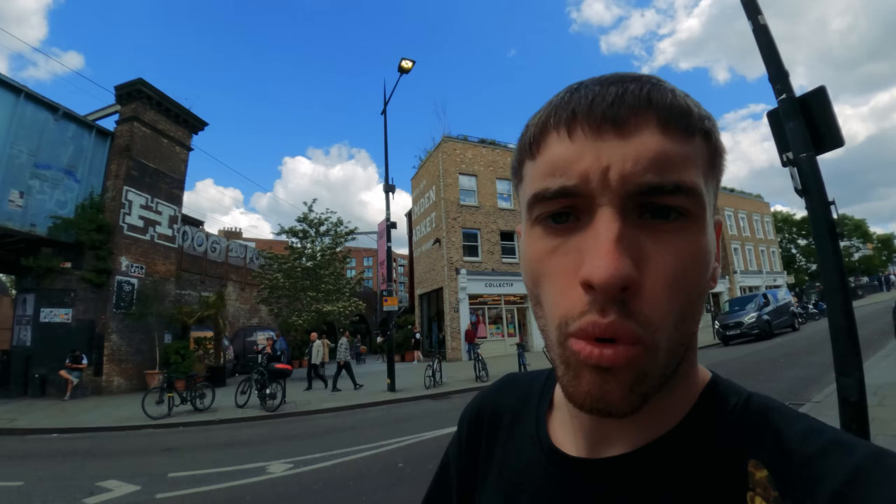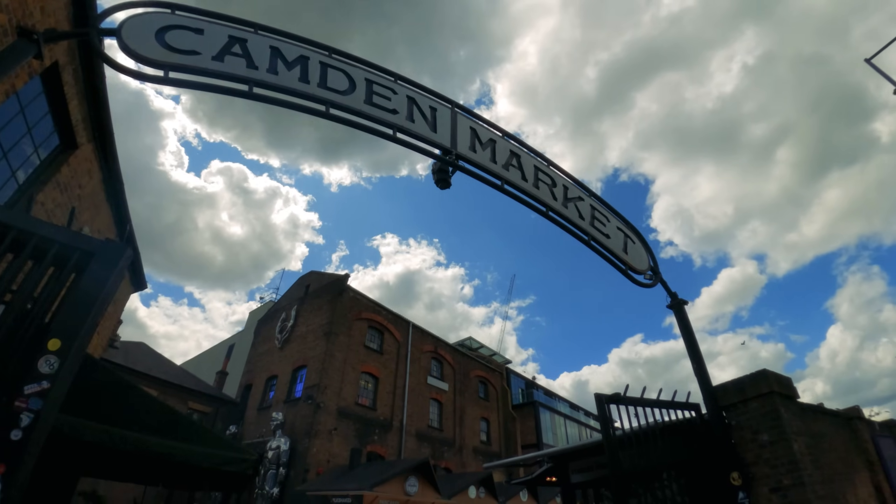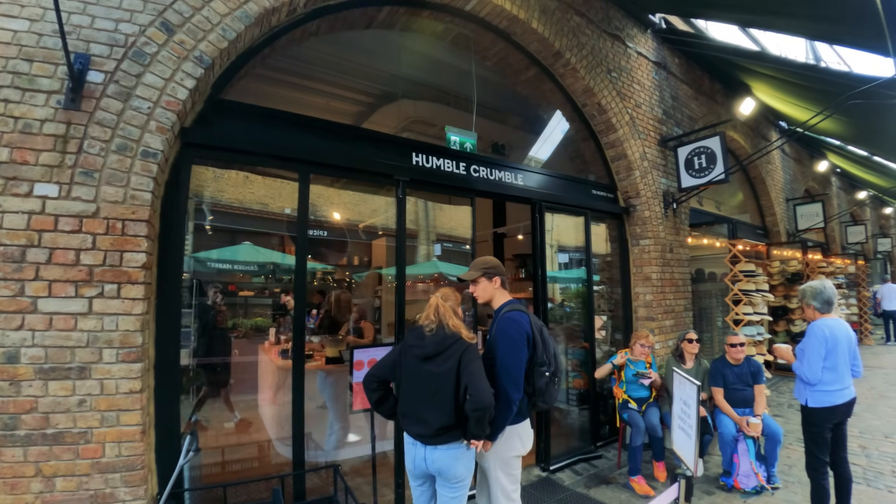Right, here we are guys — Camden. What you want to do when you get to Camden is come out of the station, walk past all of the tourist trap little stalls where they're selling like five strawberries for a tenner — absolute rip-off. Just walk a little bit further down to the market until you see the bridge that says Camden Lock. Keep going straight under the bridge, and once you get to the sign that says Camden Market, you're going in the right direction. And then here we are — Humble Crumble.